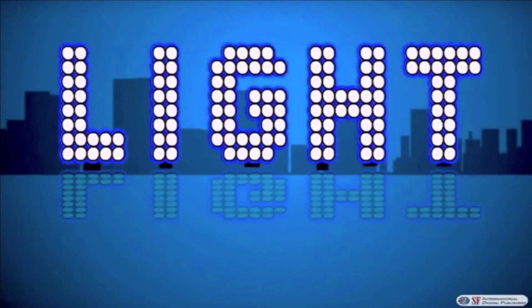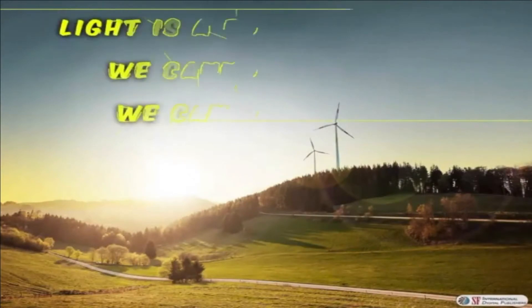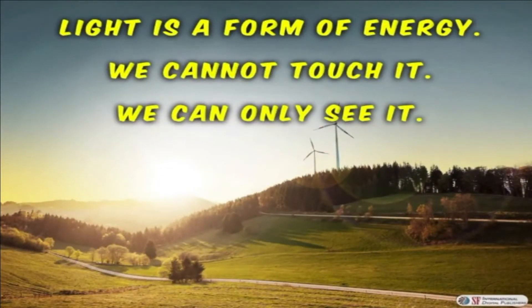Let's check out light as an energy source. Light is a form of energy — we cannot touch it, we can only see it.